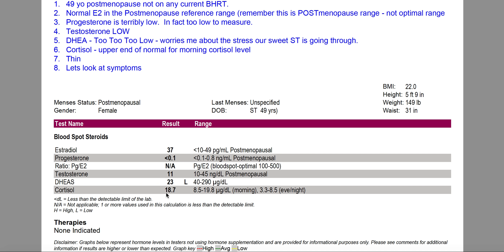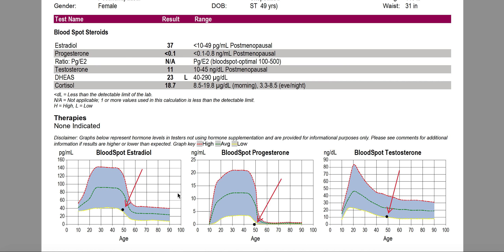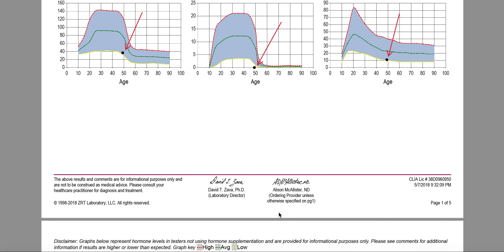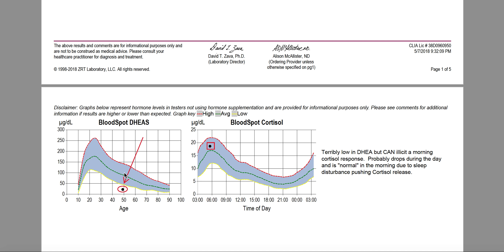Her cortisol here is 18.7, which is at the highest end of normal in the morning — it's very time sensitive. Looking at the graph: her estradiol is at the lowest end of normal for postmenopausal women for her age. Progesterone is basically zero, as you can see. Testosterone is at the low end of normal for her age at 49. DHEA is very low — off the graph for a 50-year-old. And cortisol, done just before 6am, she is not at the peak but just a little above average, which is good.